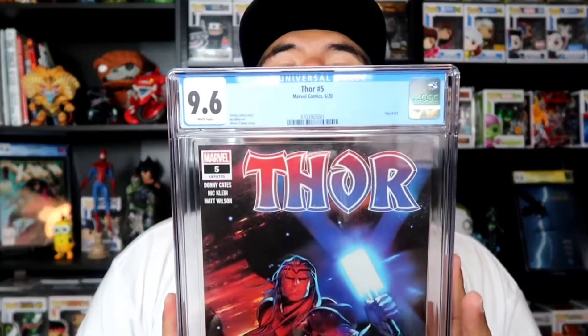It's a beautiful book. If you guys haven't read the new Thor, go check it out — great book. We also picked up the third print where you actually see Black Winter on the cover, so I'm gonna ship that one out to get graded too. There you go, Thor number 5, 9.6. I try to get all my modern books at 9.8, but it is what it is.